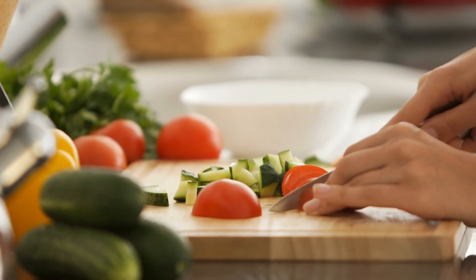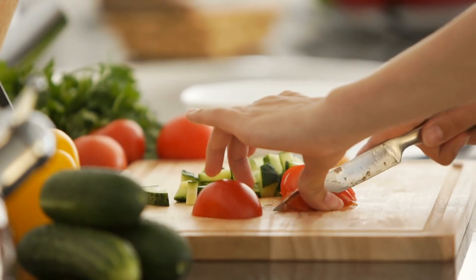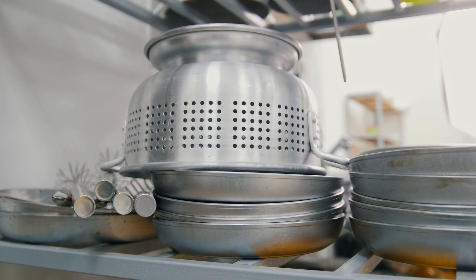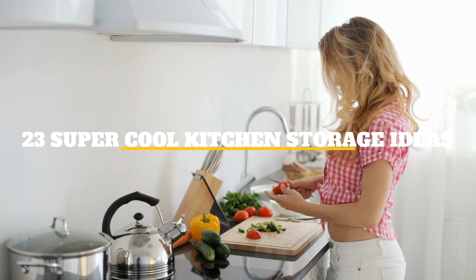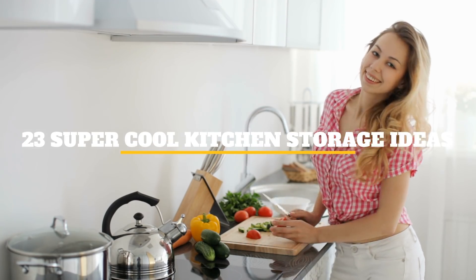Some of the best memories are made in the kitchen. You make your large holiday meals in your kitchen, and your children run to you for snacks in your kitchen. The kitchen is one of the most used areas in your home, and as you live in your apartment or house longer, you obtain more items. Welcome to Jensen's DIY, and in this video we will discuss 23 super cool kitchen storage ideas.